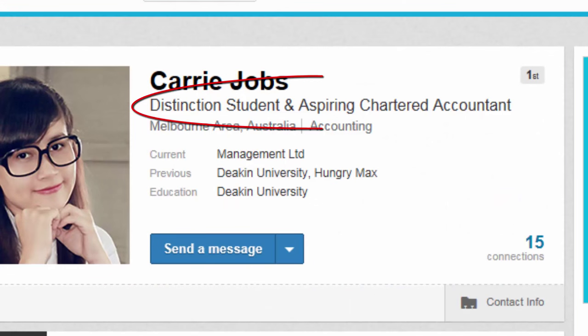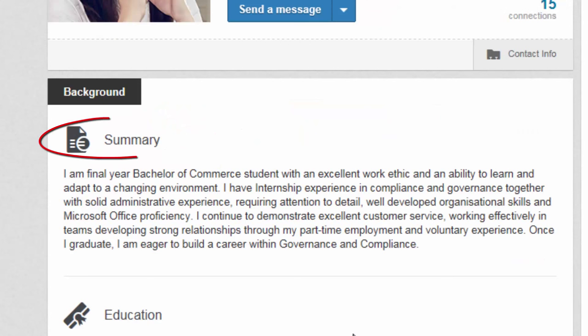Your headline tells people what you're into right now and what you're looking for. It should be short, memorable and professional. Your summary is the place to express what motivates you, what you're good at and what you're looking for in a career.